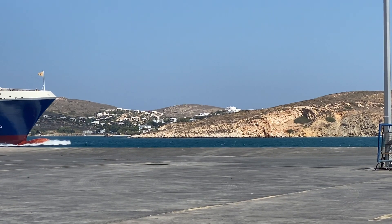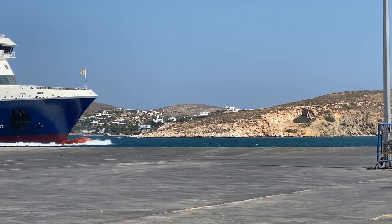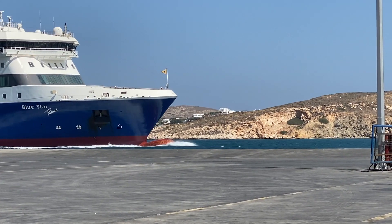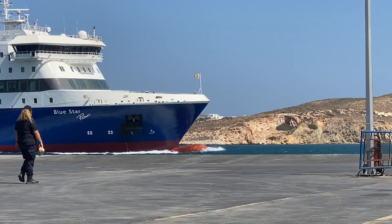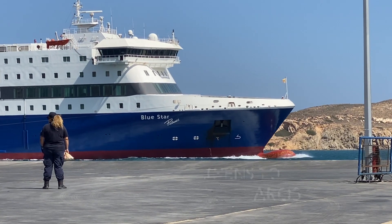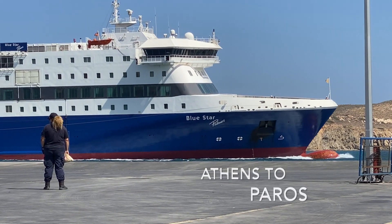Dana and I are going to the six most popular islands in Greece. During our research, we found that taking the ferry is much more reliable and, for the most part, much cheaper. In this video, we will give you the complete guide on how to take the ferry from Athens to Paros. Make sure to stay tuned!